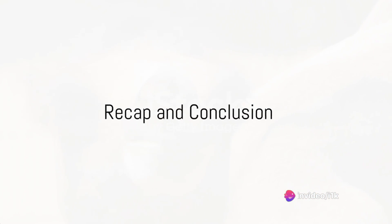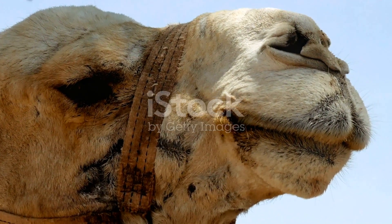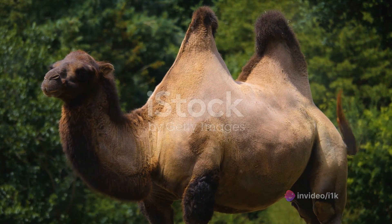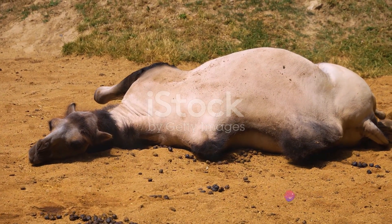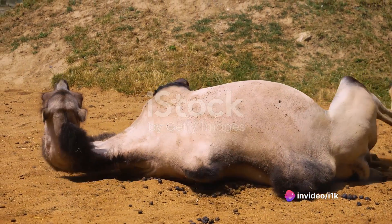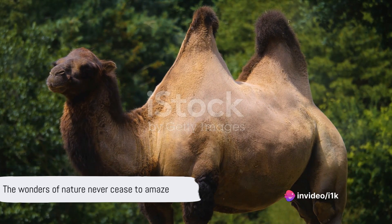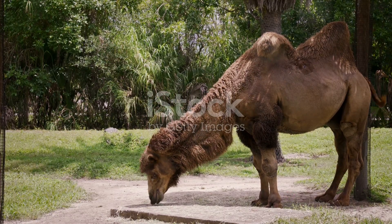From the harsh desert conditions to the intriguing courtship rituals, camel reproduction is indeed a marvel of nature. Today we've journeyed through the fascinating world of camels, from their unique mating season marked by dramatic displays of dominance and prowess, to the careful courtship rituals that precede the act of mating itself. We've delved into the actual process of mating in camels, and the journey of pregnancy and birth — a testament to the resilience and strength of these magnificent creatures as they bring forth new life in the midst of harsh desert conditions. It's been an enlightening exploration, offering us a glimpse into the marvels of nature through the lens of camel reproduction. As we bid farewell to the world of camels, remember, the mysteries of nature are endless.